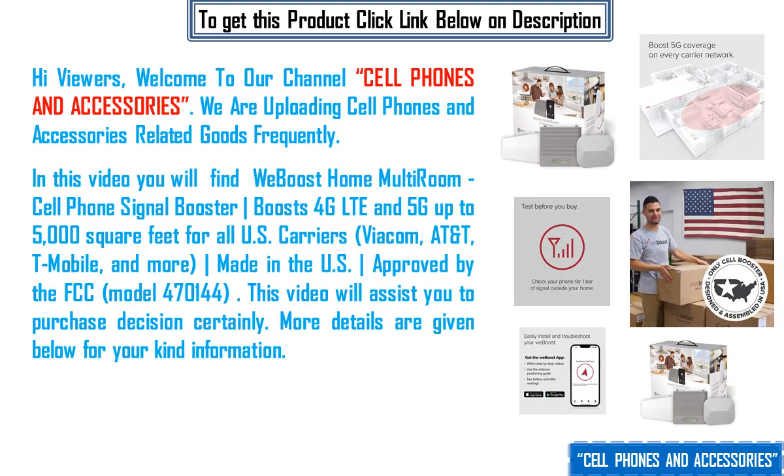Hi viewers, welcome to our channel Cell Phones and Accessories. We are uploading cell phones and accessories related goods frequently. In this video you will find the weBoost Home Multi-Room cell phone signal booster.